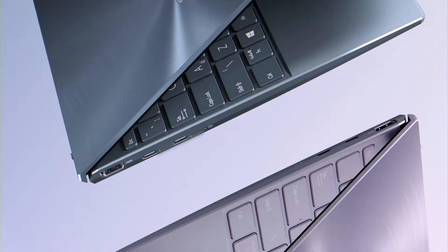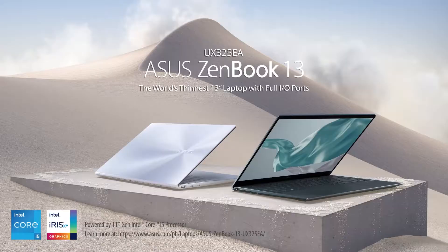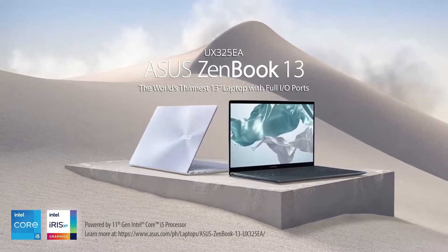As mentioned earlier, the new ZenBook 13 UX325 is powered by one of Intel's 11th generation processors, specifically the Core i5-1135G7, which is coupled with Intel's new Iris Xe graphics, which is said to be more capable for gaming than the company's previous UHD graphics.